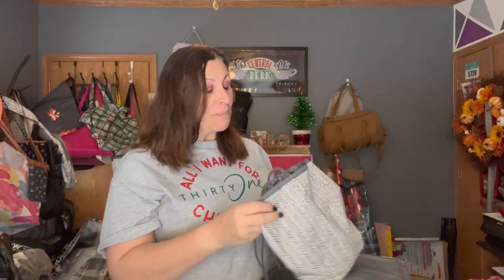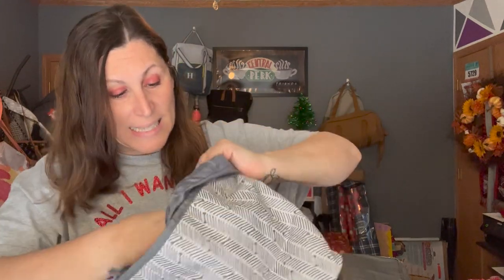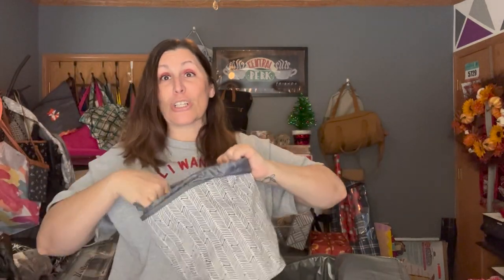On the inside — and there are goodies in here — this is why it's called the pet travel set. It comes with a really good-sized cinch-style bag that you can close. It is also thermal on the inside, so you can stick your treats, little jugs of water, or anything you need to keep chilled in there.